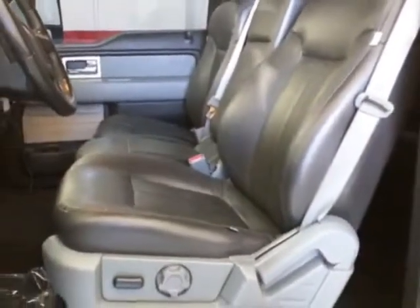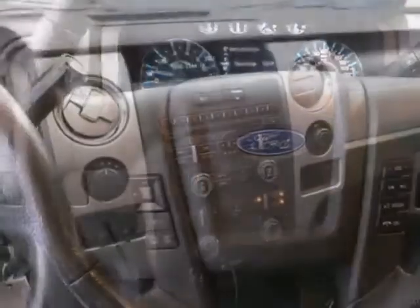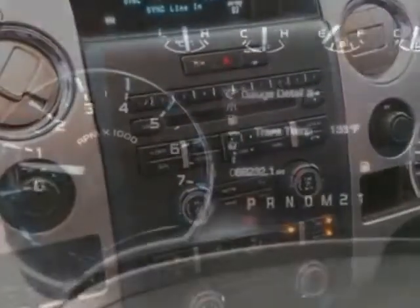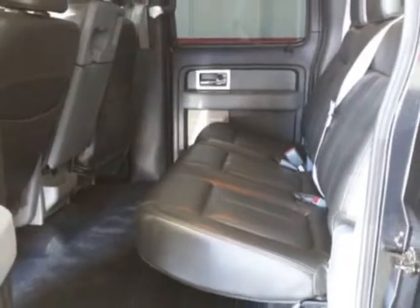This vehicle gets an estimated 17 miles per gallon in the city, and an estimated 23 on the highway. This F-150 boasts a 3.5 liter engine, and has a 6-speed automatic transmission. Additional options for this vehicle include power steering,